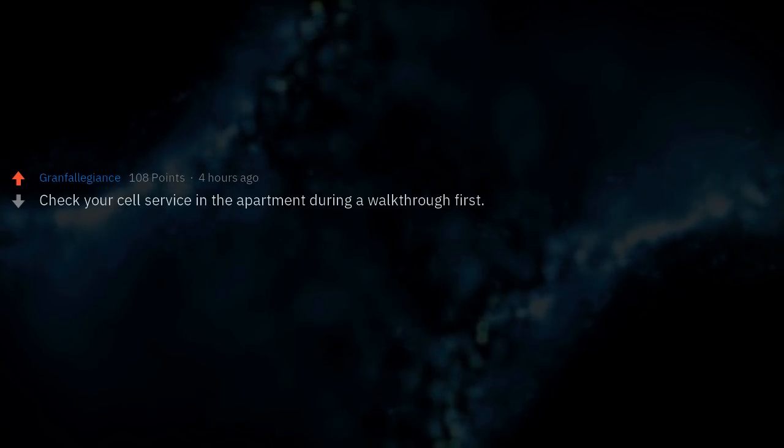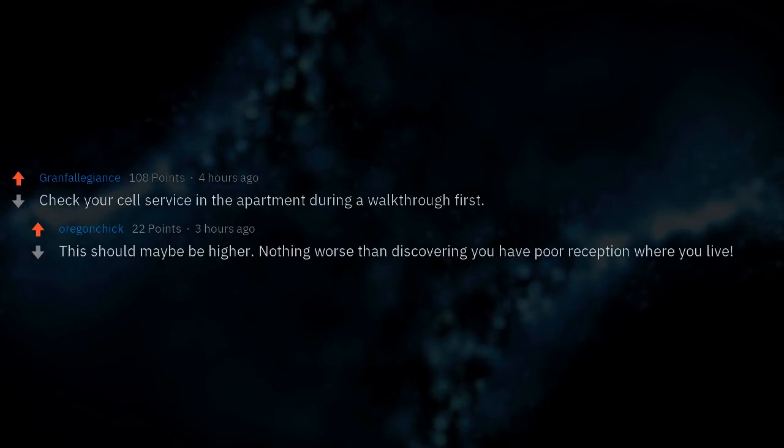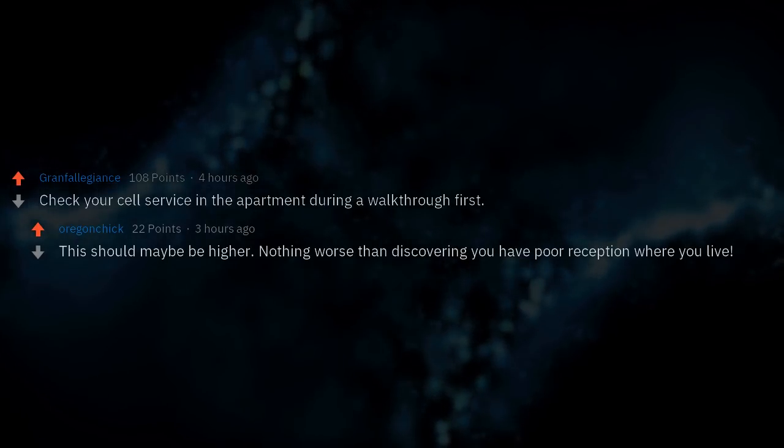Check your cell service in the apartment during a walkthrough first. Nothing worse than discovering you have poor reception where you live.